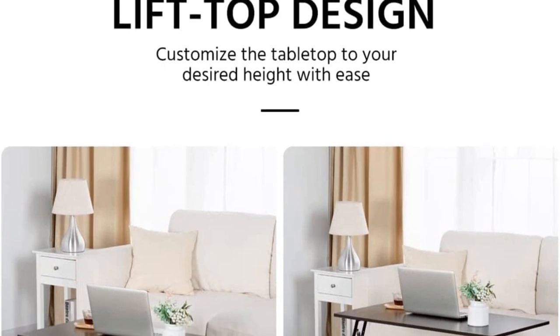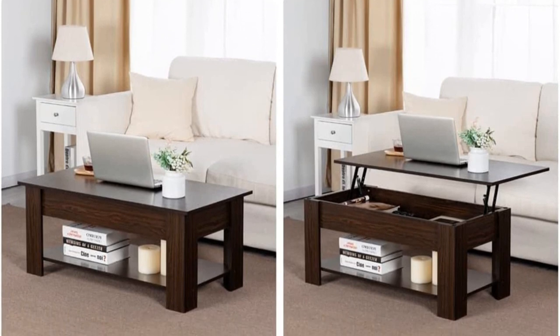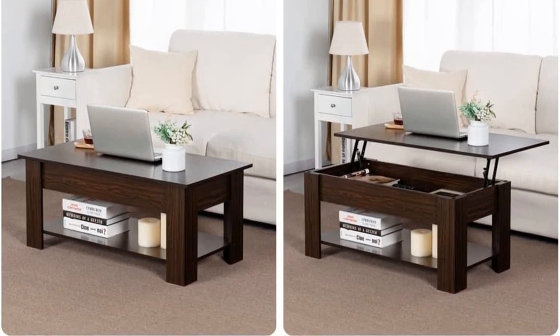The lift-top can be well adjusted into an elevated and durable work surface. You could choose to write, attend meetings, or even have a peaceful meal at this table.